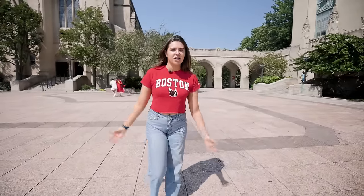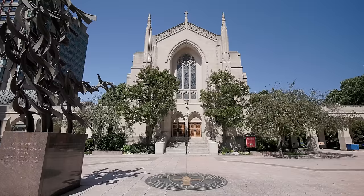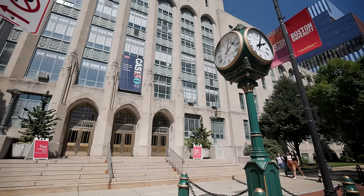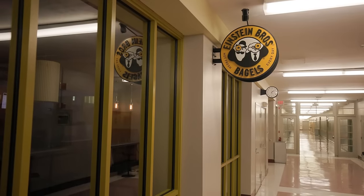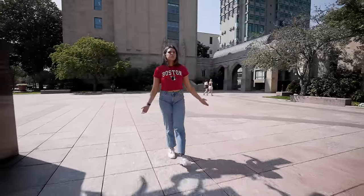We're here at Marsh Plaza, which is what most BU students refer to as the center of campus. Behind us we have the chapel, and on either side of the chapel is the College of Arts and Sciences, also known as CAS. On the other side we have the School of Theology. CAS is a very common building for prerequisite classes and gen eds, and also a really common spot for club meetings because it's easy to reserve rooms. In the basement there's a hidden bagel shop where you can grab a bagel or coffee before your next class.